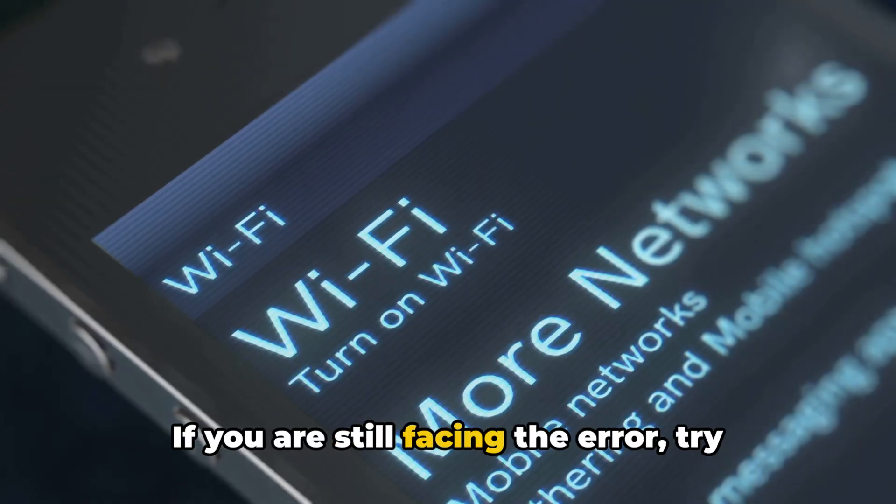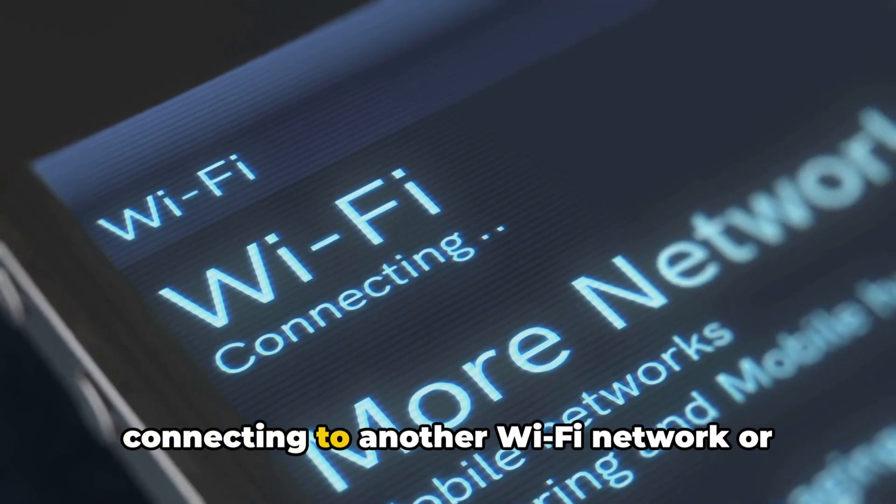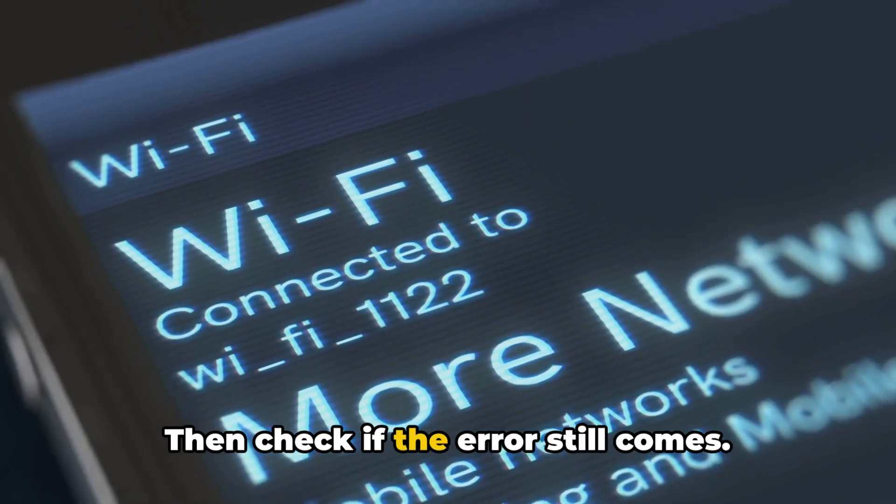If you are still facing the error, try switching to a different network. If you are using Wi-Fi, consider connecting to another Wi-Fi network or using a mobile hotspot, then check if the error still comes.